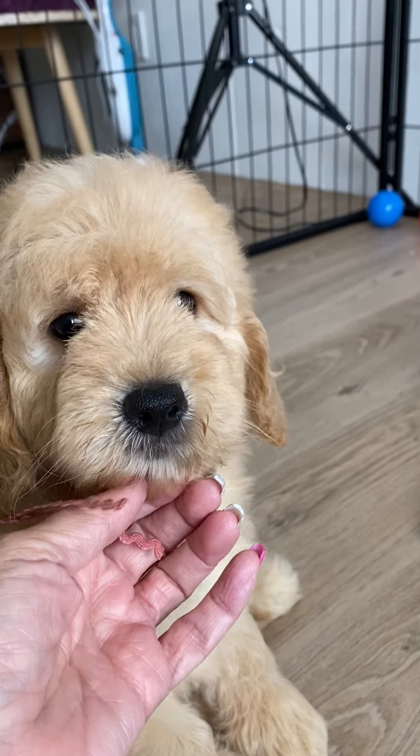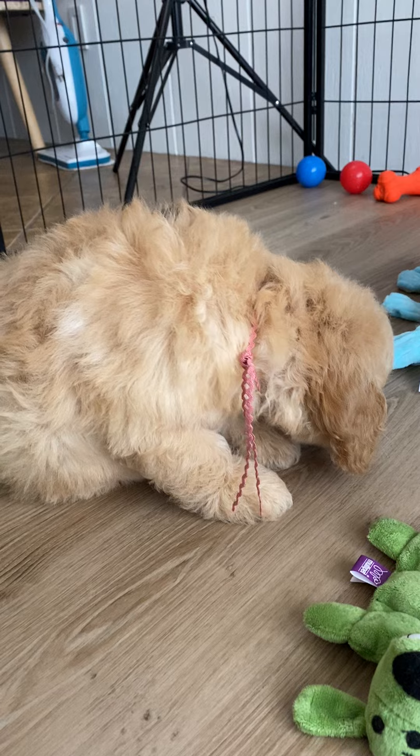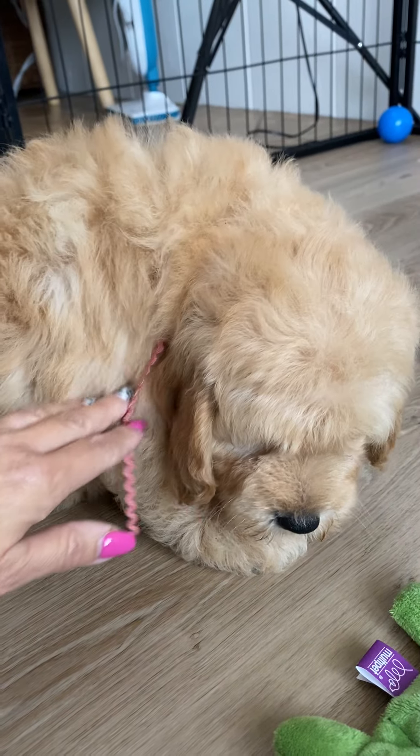Here's Eloise's pink ribbon female. She's an English F1 mini golden doodle. She's available. She has a gold coat with a little bit of cream undertones in areas.